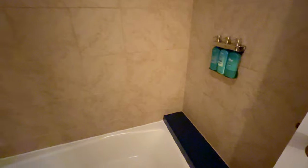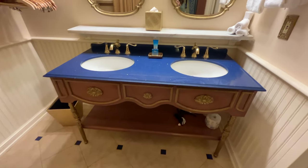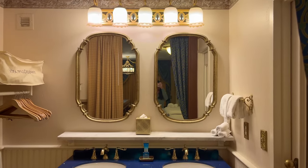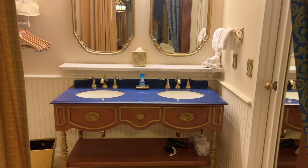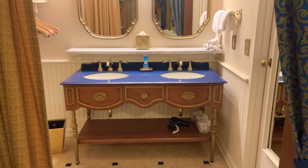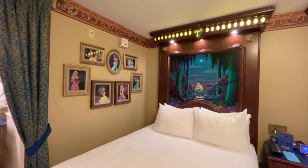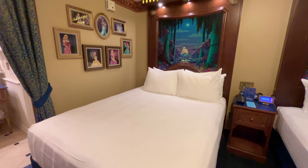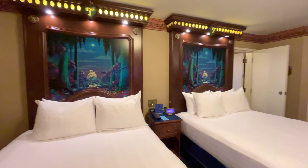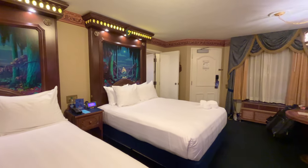Here is the bathroom, sectioned off with a door that has a full-length mirror on it. You can see some really cute princess detailing in the shower, and of course those H2O products on the wall. Moving into the vanity and sink area, there is a very cute hidden detail — I don't want to give it away, but head to my blog to find out. Also in this room is an open closet with hangers and an ironing board, and you can section off the bathroom area from the main living area with a curtain.